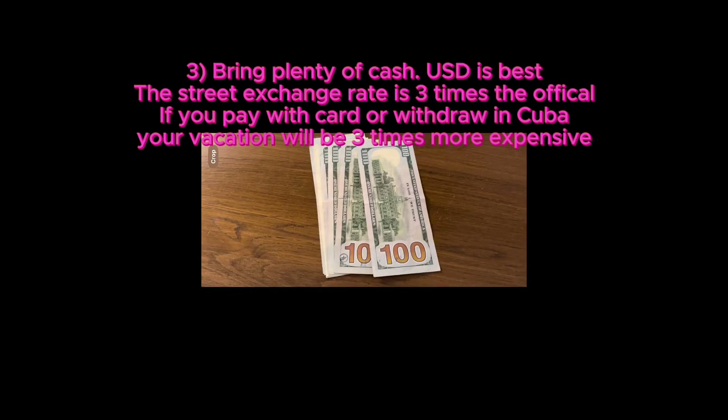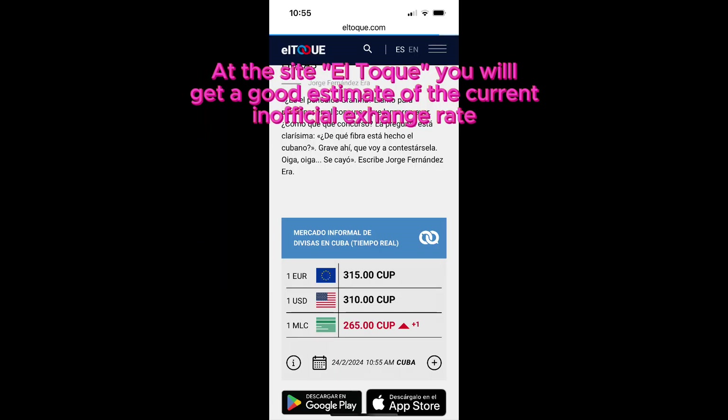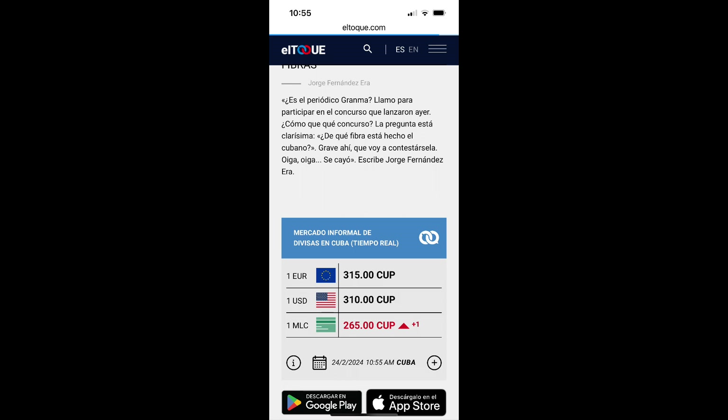Third, you have to make sure you bring plenty of cash, preferably US dollars, otherwise your vacation will end up being three times as expensive, as the unofficial exchange rate is much better than the official ones. If you take out money at the airport with a card or change in a bank, you will only get 120 pesos, otherwise you can get approximately 300 to 350.